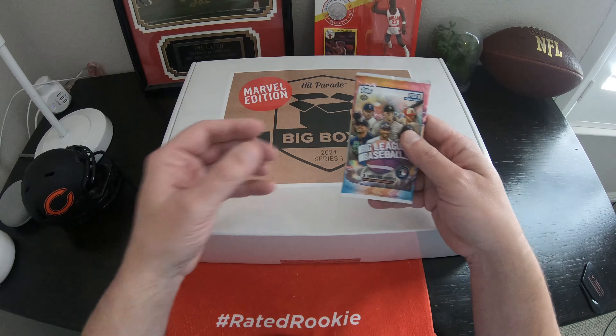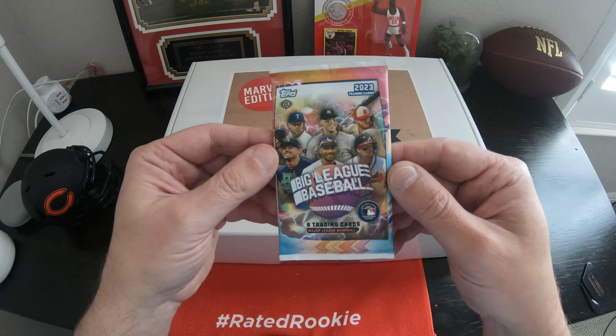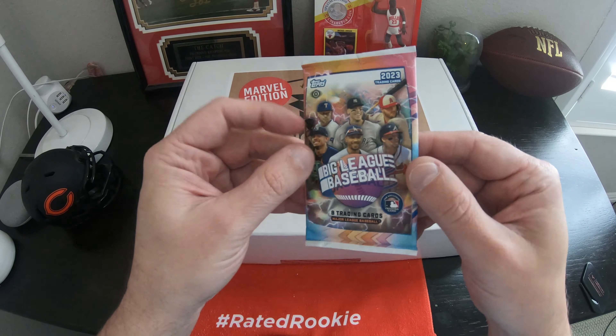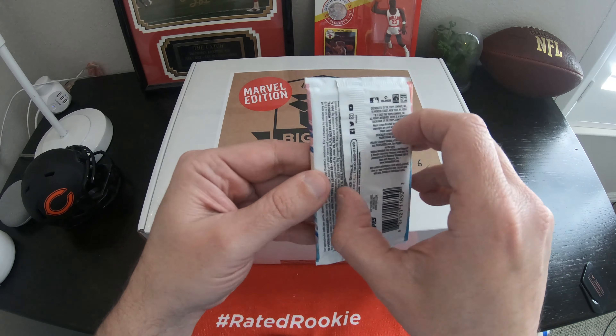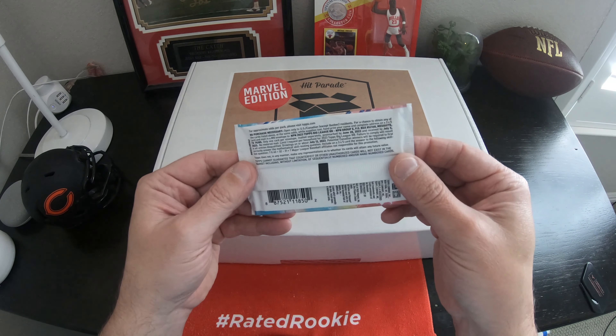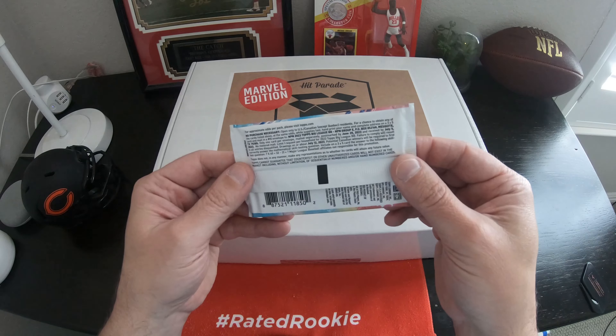Now since I ordered this, they also came with a free pack of cards, so this was what I got — the 2023 Topps Big League Baseball. There are eight cards in here. Really not sure what all you can get from this pack, but I figured I'd wait and open it up on here.